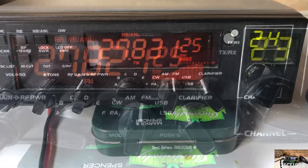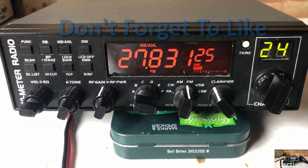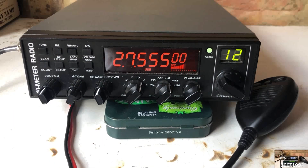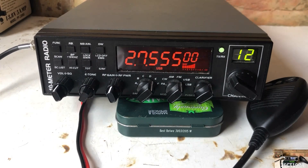Moving to channel 24 with the RF gain down again it sounds even worse with about five pounds of noise. Switching to sideband and trying the triple five, no signals are readable and we're getting a consistent ten pounds of noise.